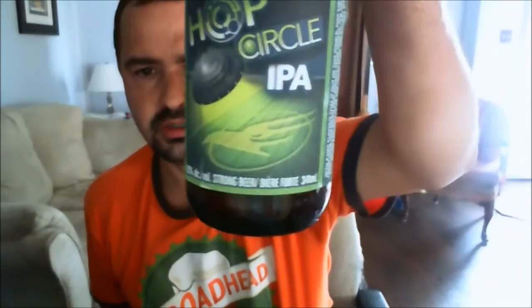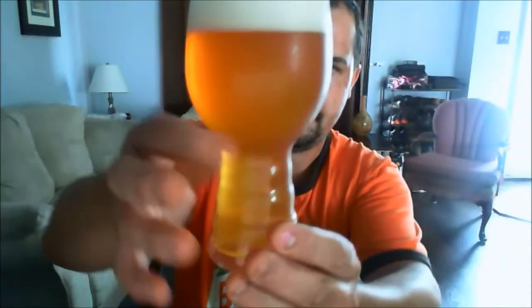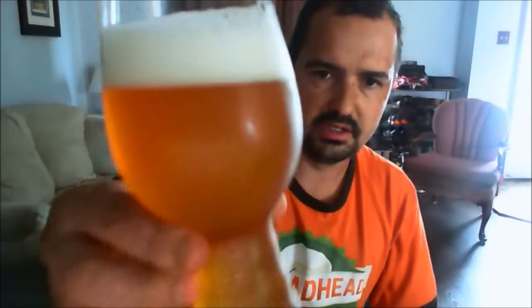So again, Hop Circle IPA, Victoria, BC. The color — it is a filtered beer, I can see right through it. Nice carbonation coming up from the bottom of the glass. It's golden yellow in color. Two fingers of head — it's a very tight, tight head. Nice creamy looking kind of head. Very, very nice.